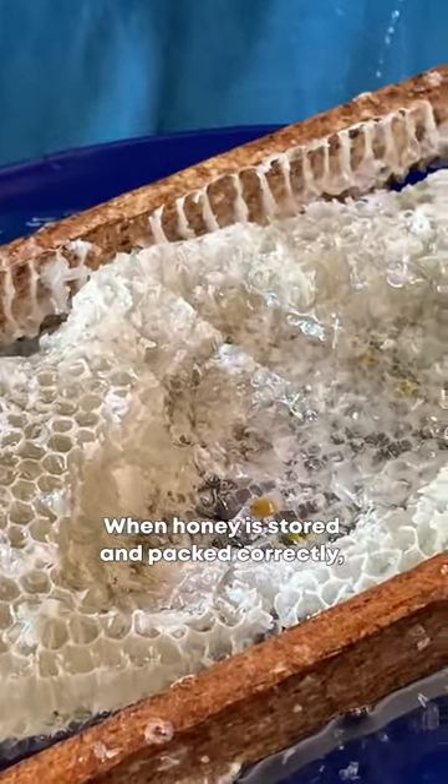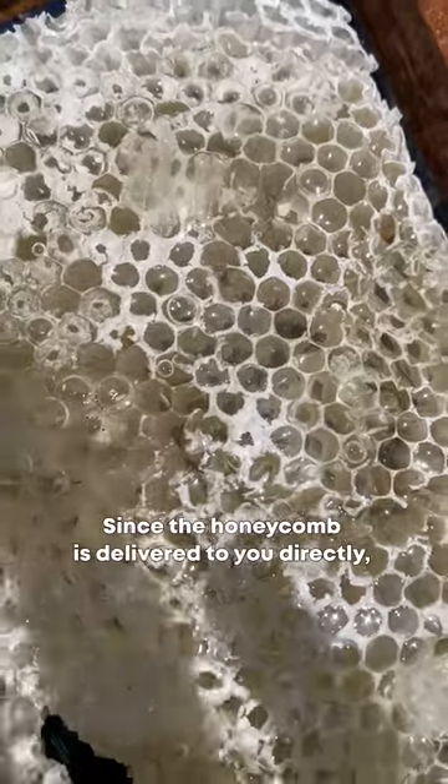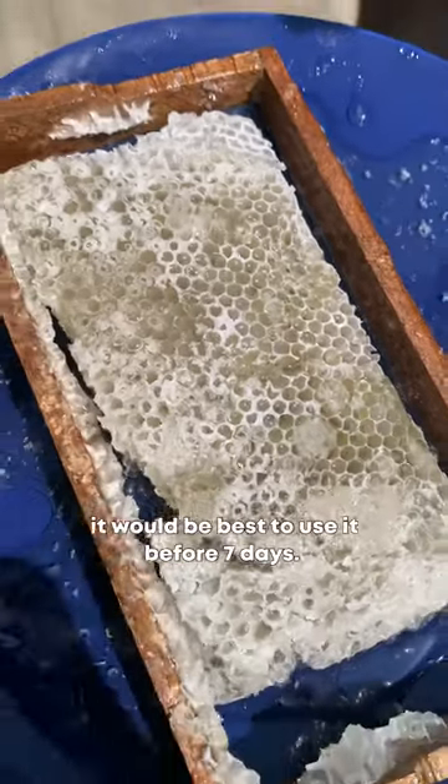You can pick it up at a pack home store. The honeycomb is delivered directly to you, priced at $7.